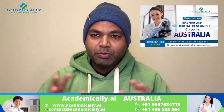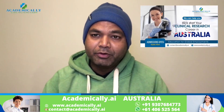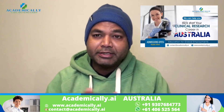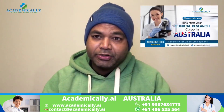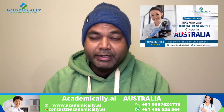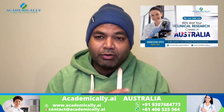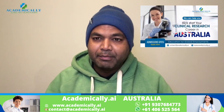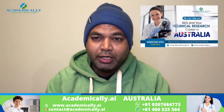Many students in Australia complete their studies, finish their post-study working visa, and are not able to find a job because they don't know what to do. But if you want a full-time job in clinical trials, join this course and we will train you in two weeks.